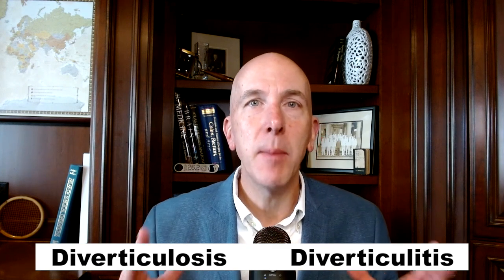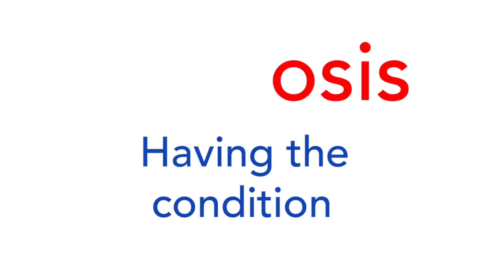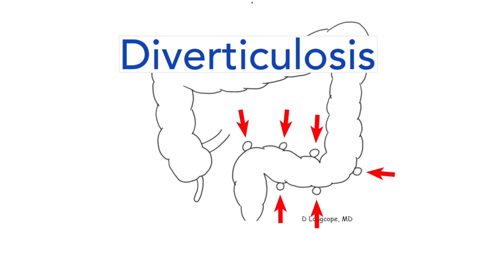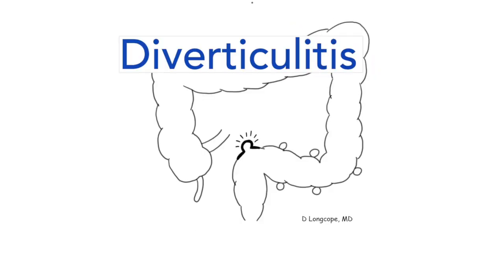People often use diverticulosis and diverticulitis interchangeably, as if they mean the same thing — but they do not. Diverticulosis ends in O-S-I-S, which means simply having the condition — just having these pockets in your colon. Diverticulitis ends in I-T-I-S, which means inflammation or infection of that part of the body. So diverticulitis means having inflammation or infection of one of these pockets, and that infection can be just around the colon or can spread to other parts of the body.